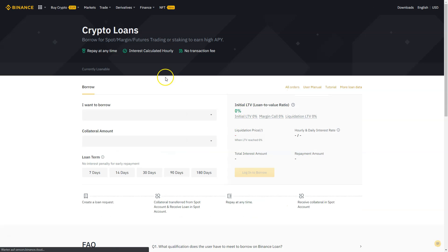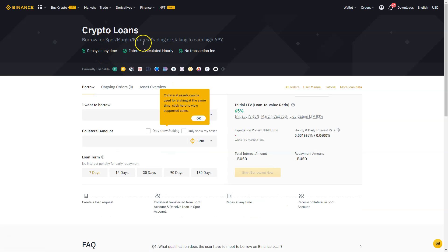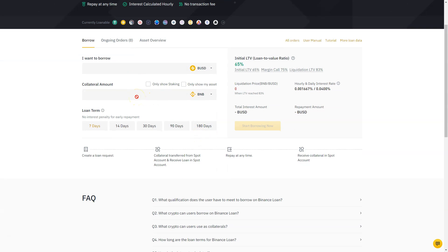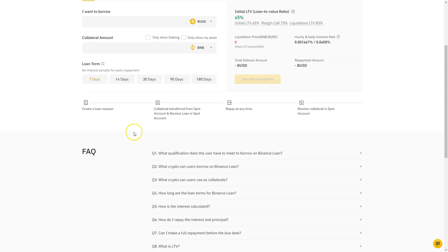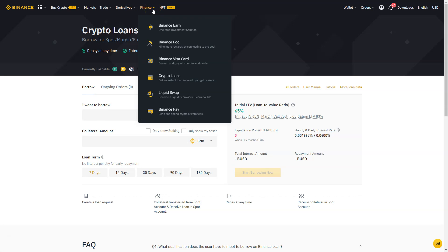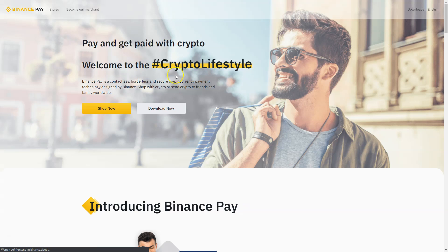Binance also offers crypto loans — you can borrow assets for spot, margin, futures trading, or staking to earn high APY. You set a collateral amount and then borrow Binance USD, stablecoins, or other altcoins. You define your loan term: 7, 14, 30, 90, or 180 days. You can repay at any time and receive your collateral back in your spot account. There are infinite possibilities with crypto loans on Binance.